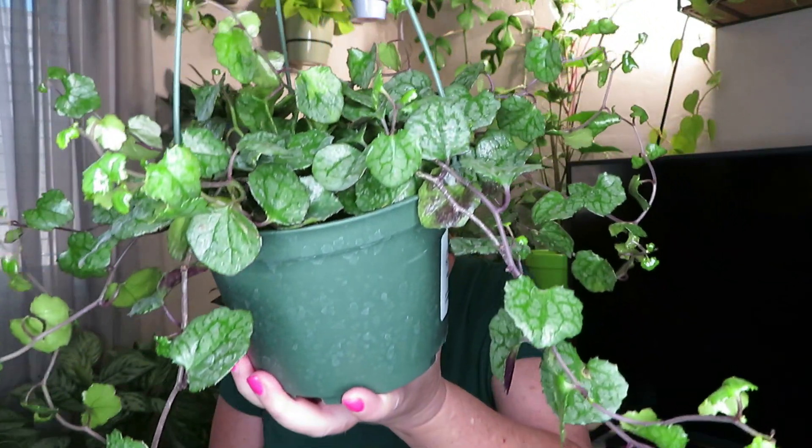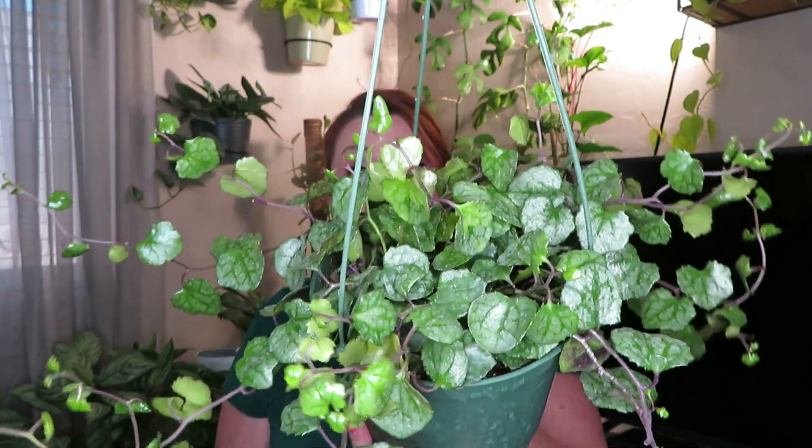Another plant that I just purchased at that same Whitfield nursery is this Senecio Silver Heart. I just thought it was a really pretty plant and I liked the way that it trailed all over the place, so I picked this one up. It was $16.99. I do have this one in more bright light upstairs, right in front of my south facing window, because it seems like it has more succulent leaves and needs more light. It's doing great so far, and I'll definitely keep you guys updated.